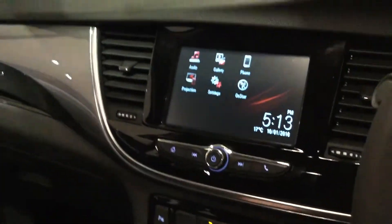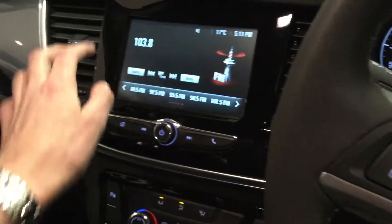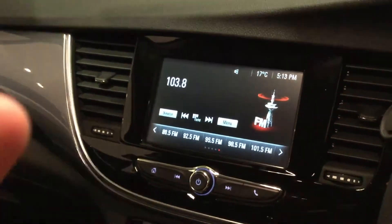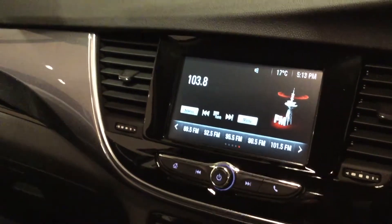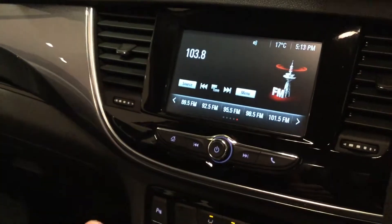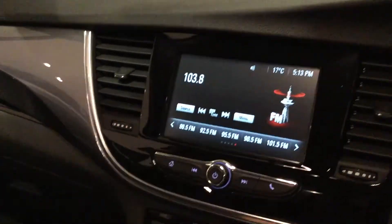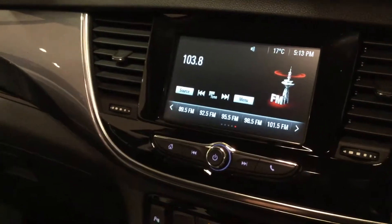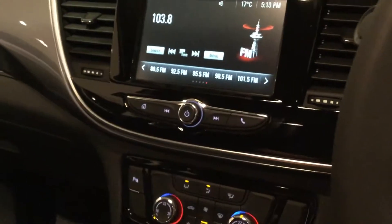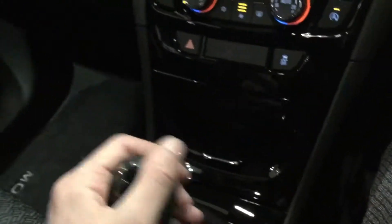Where you used to have a big cluster of buttons for your radio and media controls, you've now got the IntelliLink system, which works absolutely seamlessly. If you've got an iPhone or an up-to-date Android phone, you can use Apple CarPlay and Android Auto to pair through this device. You can use your maps from your phone, Spotify, and calls and messages all through the screen — a really nice interface. You just plug it in or connect through Bluetooth, pop it in, close the panel, and it's hidden away.